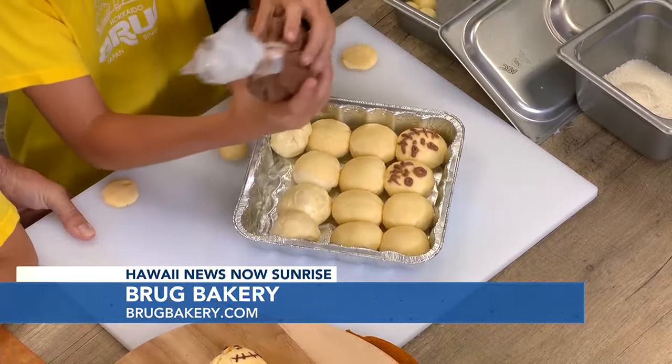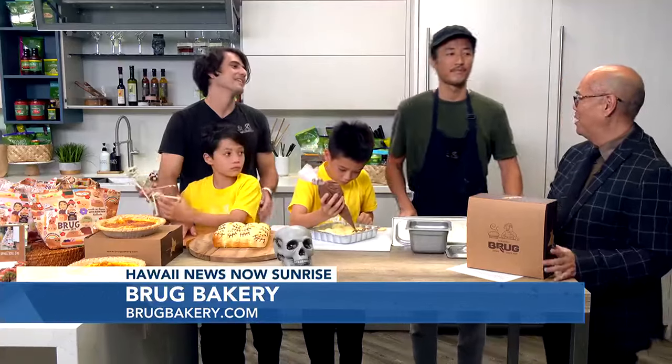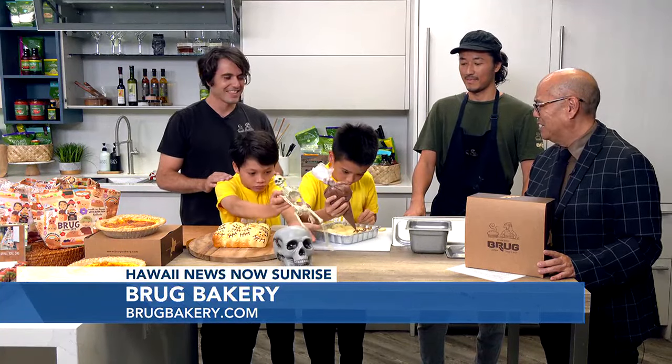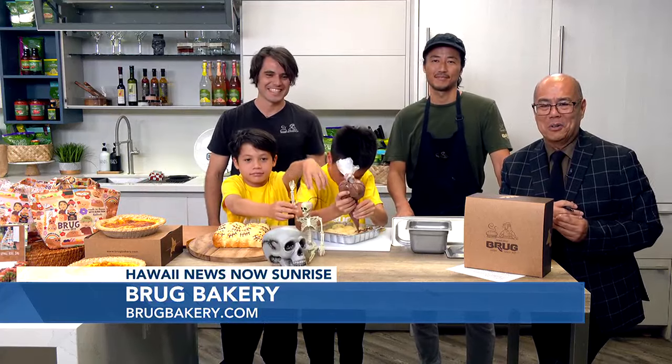You heard it here first — you can get wonderful treats for Halloween from Brook Bakery. Thank you so much for being here with us. It's been a wonderful time, and your helpers are just outstanding with these decorations. We're all spooked to have some good treats. You're watching Sunrise right here on Hawaii News Now.